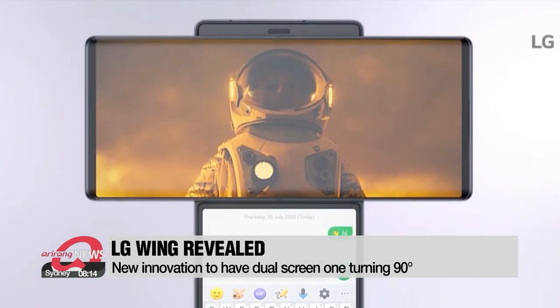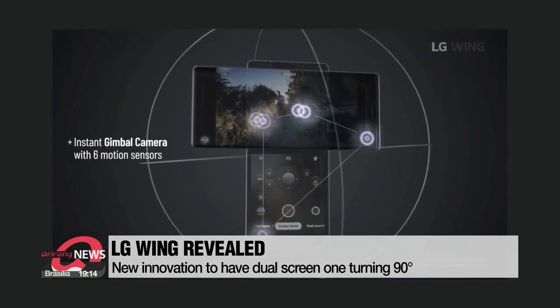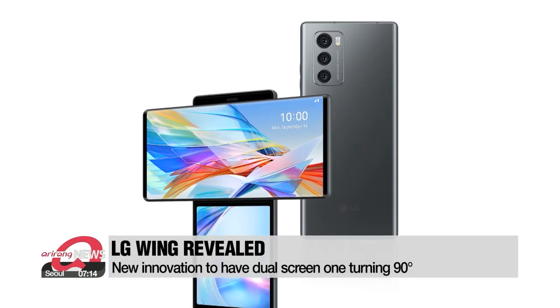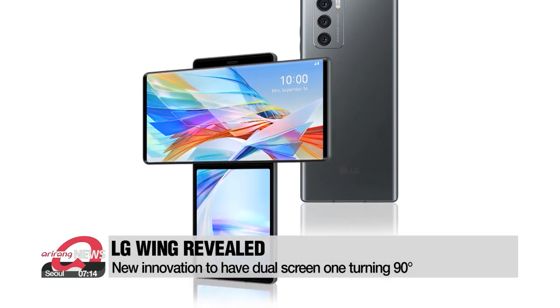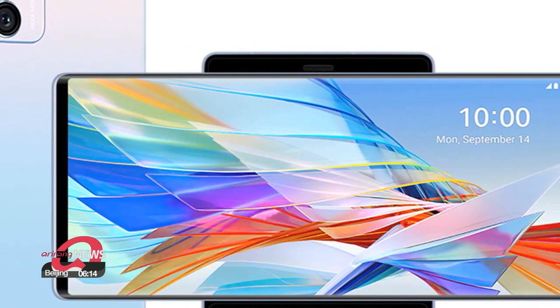The two screens allow users to run two different apps at the same time, such as watching YouTube on one screen and calling or texting on the other. The phone is expected to cost more than 1,000 U.S. dollars and will be available first in Korea, then the U.S. and Europe starting early next month.